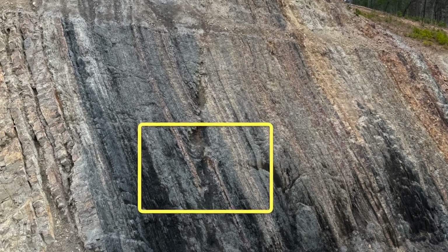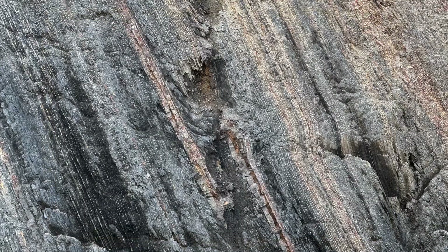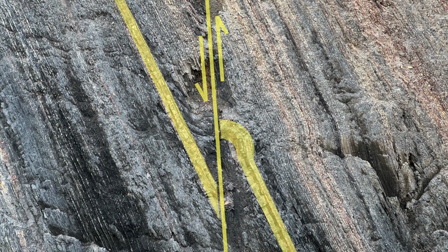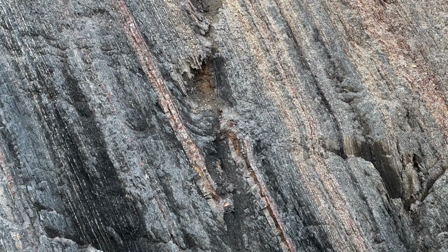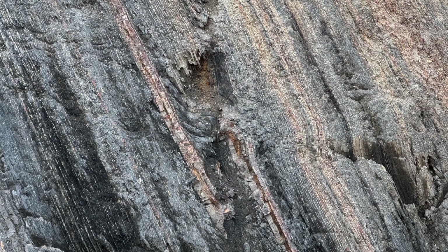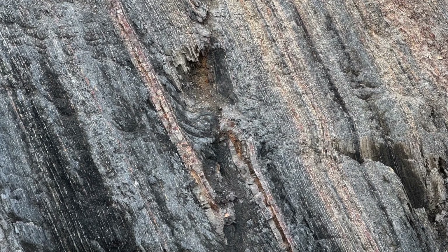Zooming in closer, you can even see how one bed on the right side has been dragged around into a sort of knuckle by frictional forces along the fault. But as cool as this is, it's a pretty minor feature in the grand scheme of things. Let's look at evidence for a much bigger fault.